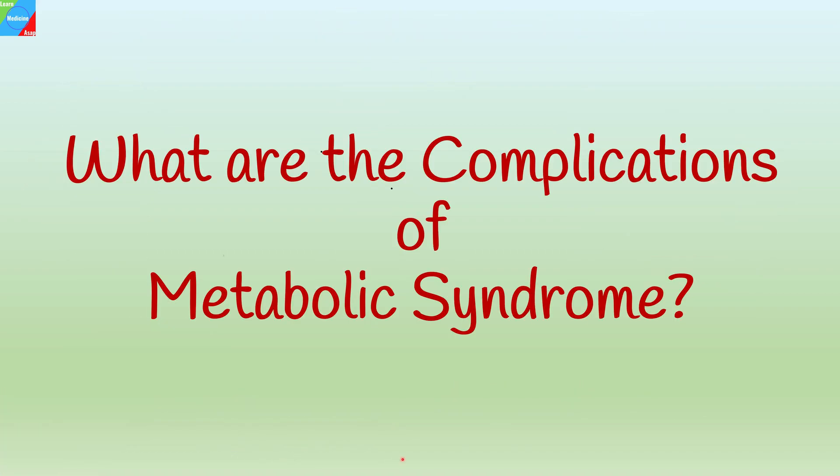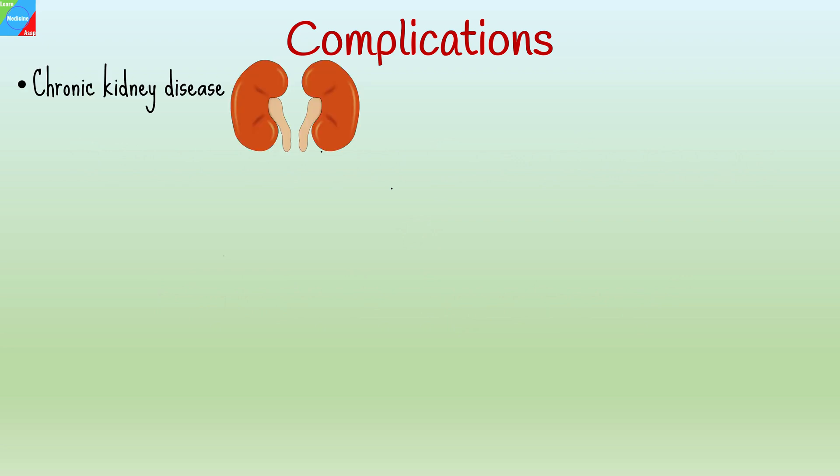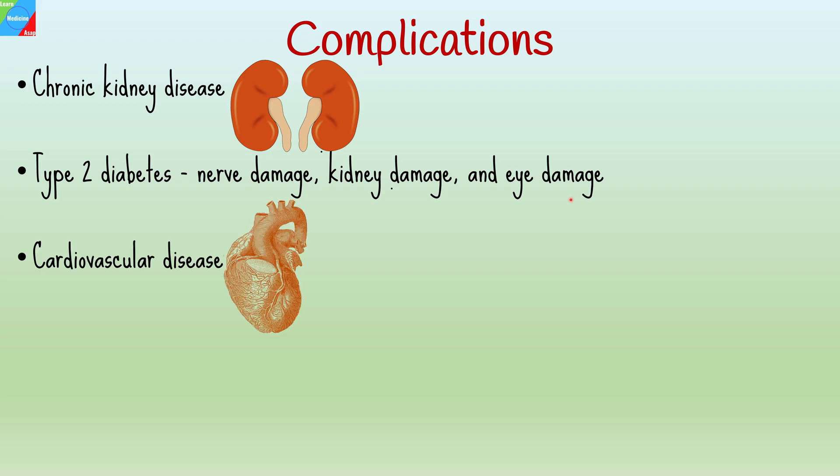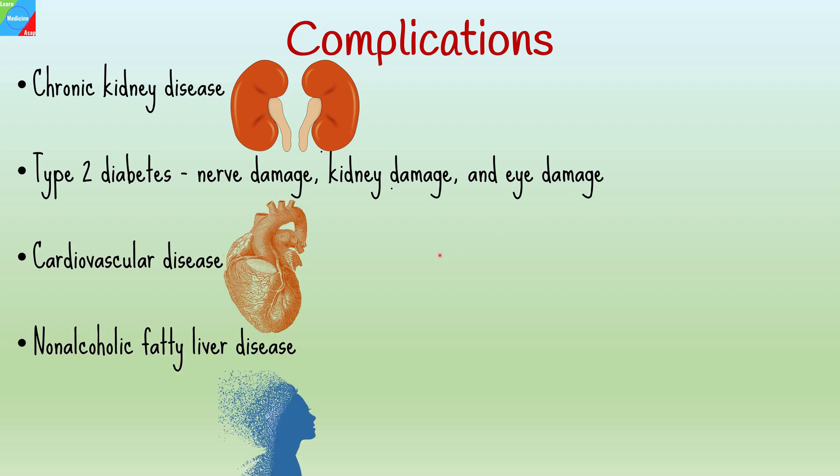Metabolic syndrome can damage the kidneys and lead to chronic kidney disease. People with metabolic syndrome are at an increased risk of developing type 2 diabetes, which can lead to a range of complications such as nerve damage, kidney damage, and eye damage. Other complications include cardiovascular disease, non-alcoholic fatty liver disease, and cognitive impairment.